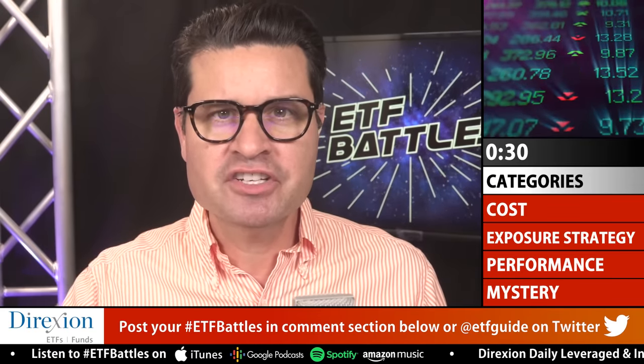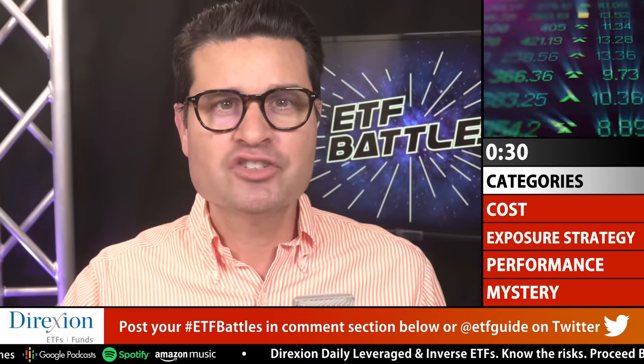Don't forget to punch the subscribe button along with the like button if you've been enjoying the show. Be sure to also check out the description section below with links to our program sponsor, Direxion Investments. Plus, join the waiting list for our new margin of safety investing tool — it's going to change the way you think about risk and investing.